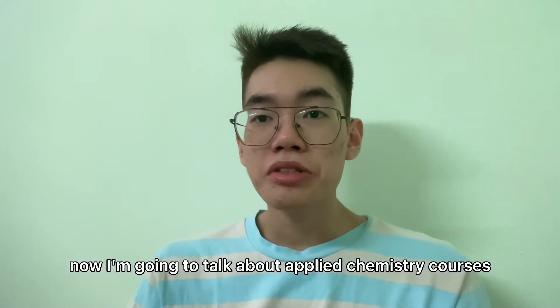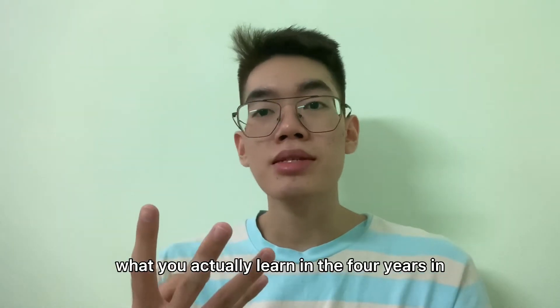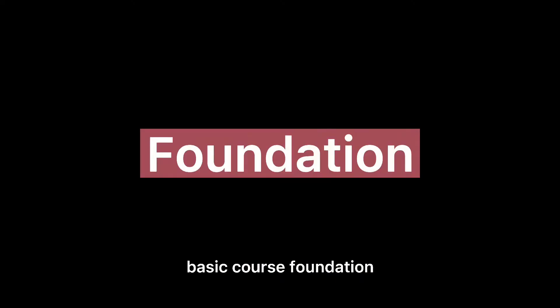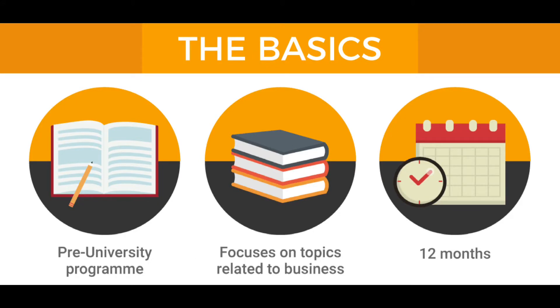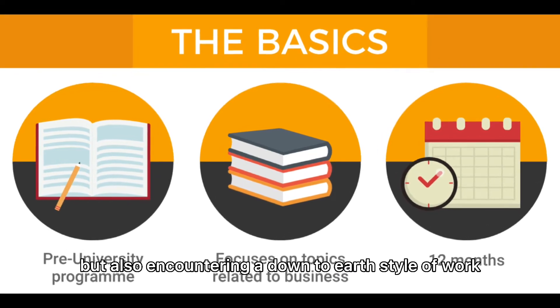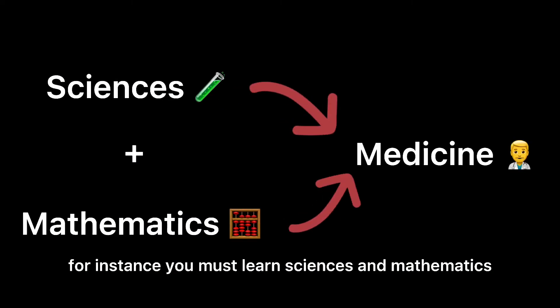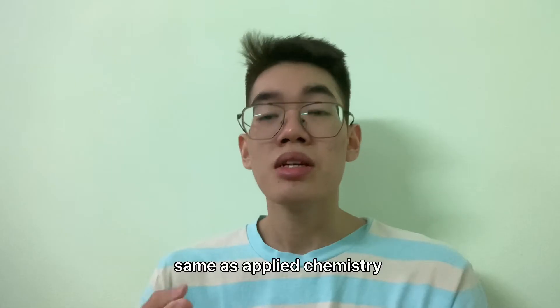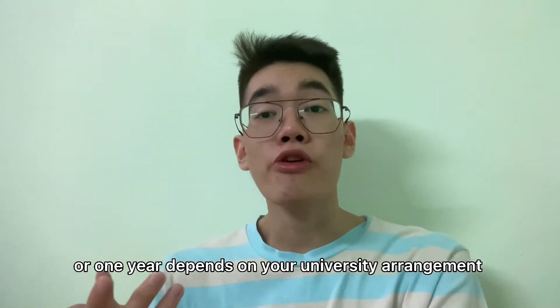Now I'm going to talk about applied chemistry courses — what you actually learn in the four years of a degree in applied chemistry. The first part is foundation. Foundation is not only about basic knowledge and ability, but also about cultivating a solid work ethic. A solid basic knowledge is an important part of a successful career. For instance, you must learn science and mathematics before you study medicine. Same with applied chemistry — you can finish your foundation in one semester or one year, depending on your university.